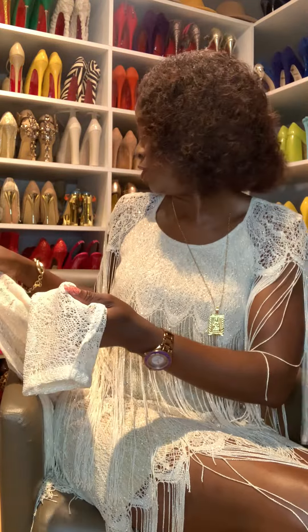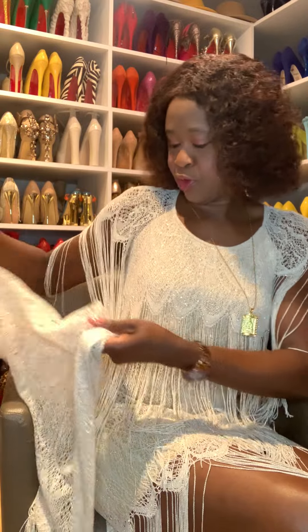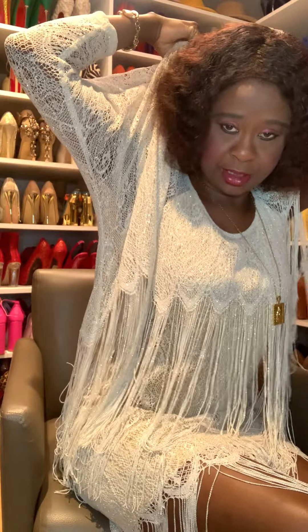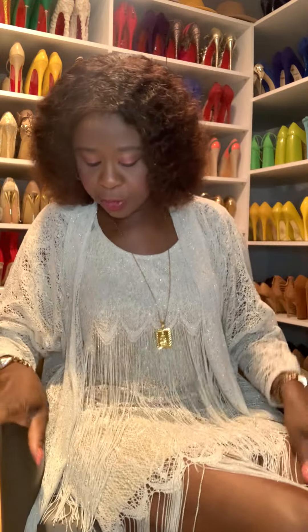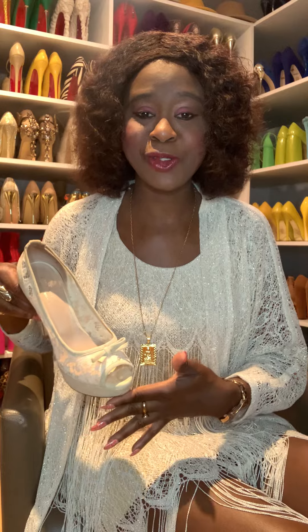I don't have a fringe bag, so I'm going to put the cape back on. The material is very delicate, so when you wear it you have to be careful. The shoes I'm wearing today are Twin Set — very nice Twin Set shoes with a peep toe.